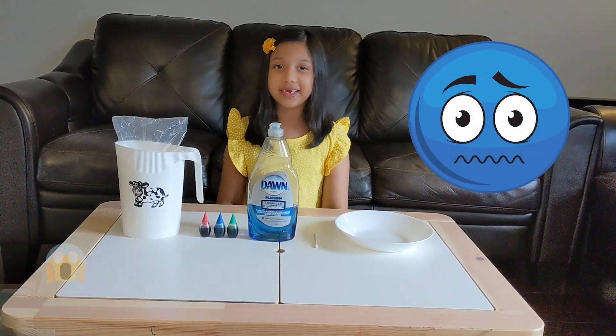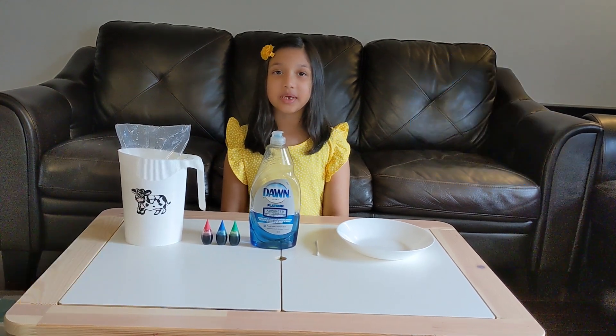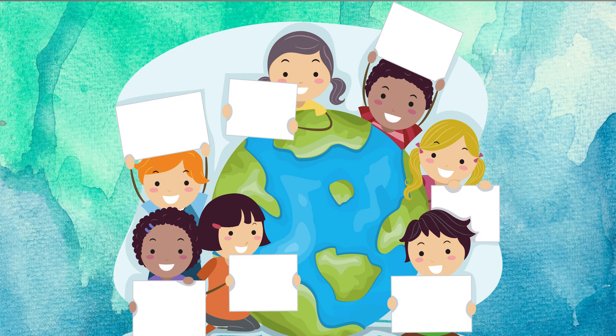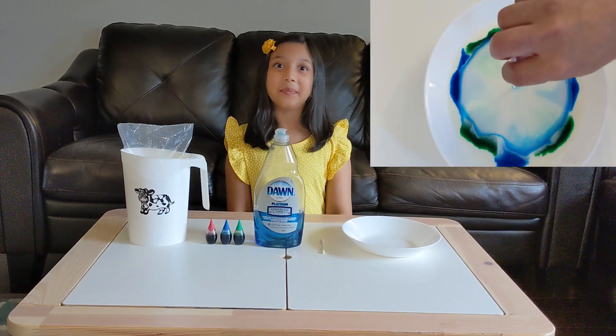Our Mother Earth is facing a serious problem — a little climate change, and it's becoming more and more important. We all embrace Earth Day, celebrate it, educate ourselves, and make permanent, positive changes for our planet. Today we're going to do a magic milk experiment.